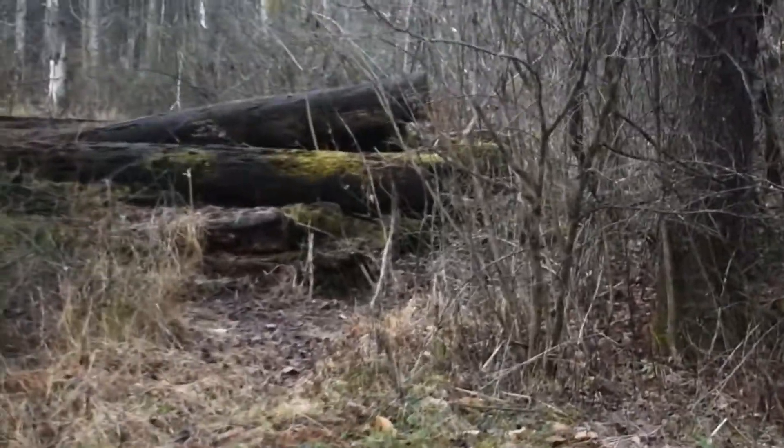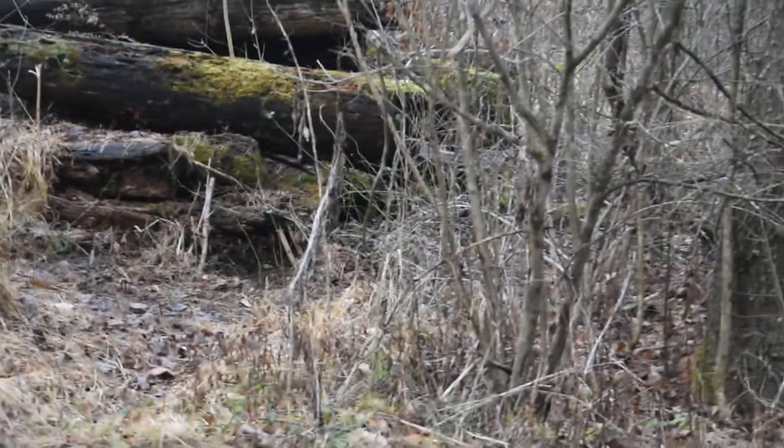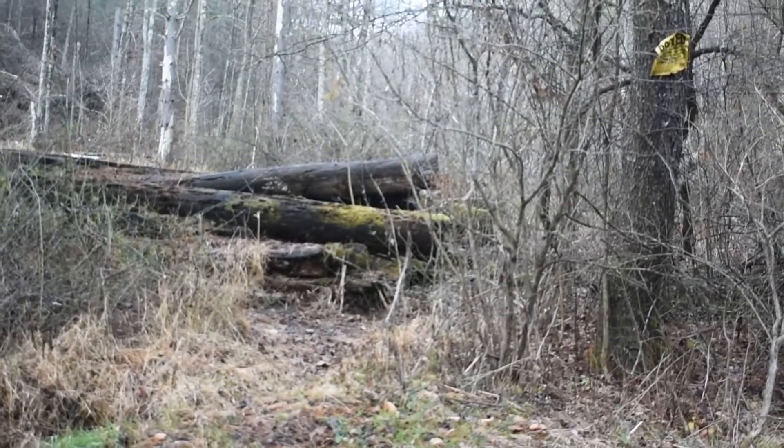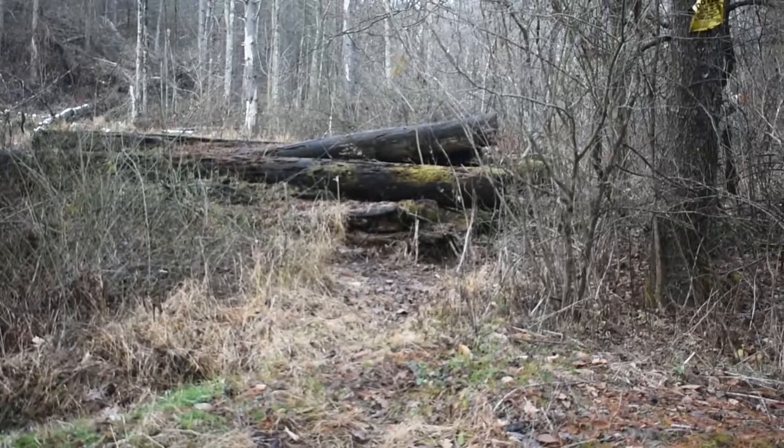Okay guys, as you can see, right there's the one where we caught the cat yesterday. There's nothing in it today. I'd say there'll be something in there in the next couple days though because it literally pissed everywhere, so off to the next one.